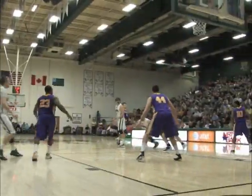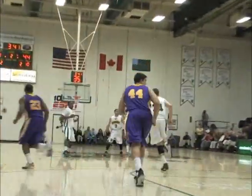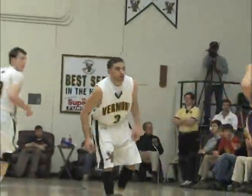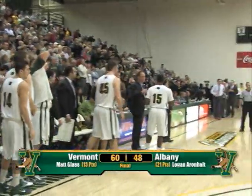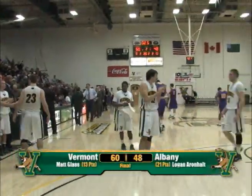Down five to shoot for the Catamounts. Little dribble drive, step back by Joey — Akohe is good! And again, clutch shots. That's what Joey's done all year — that was a big-time shot. The Catamounts will remain perfect on the season at 7-0, and perfect in league play at 2-0.